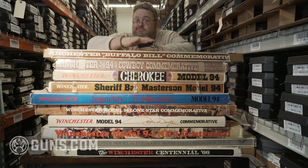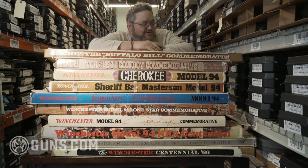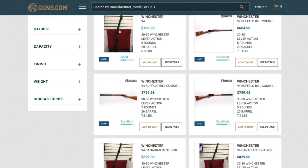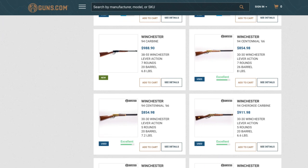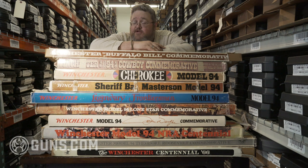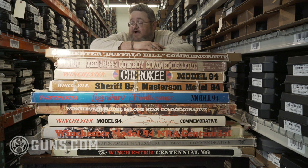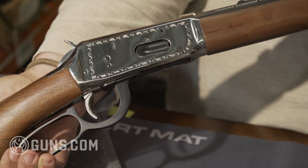Well, guess what? All these bad boys are New Haven roll marks made in the 1960s, 1970s, early 1980s — all limited runs. And the cool thing about these commemoratives is they were instant collectibles. People bought them, put them in their closet, put them in their garage, put them in their safe, otherwise didn't touch them. So even though the boxes may be a little dinked up on the outside, you open them up and pull out a beautiful gun. Let's take a look at a few of them.